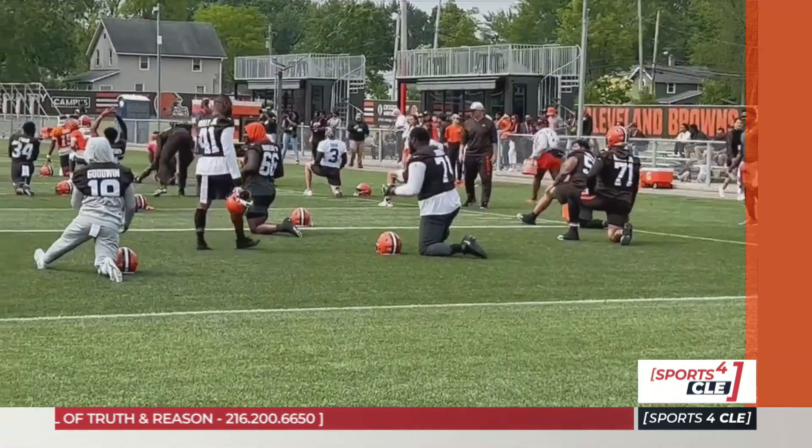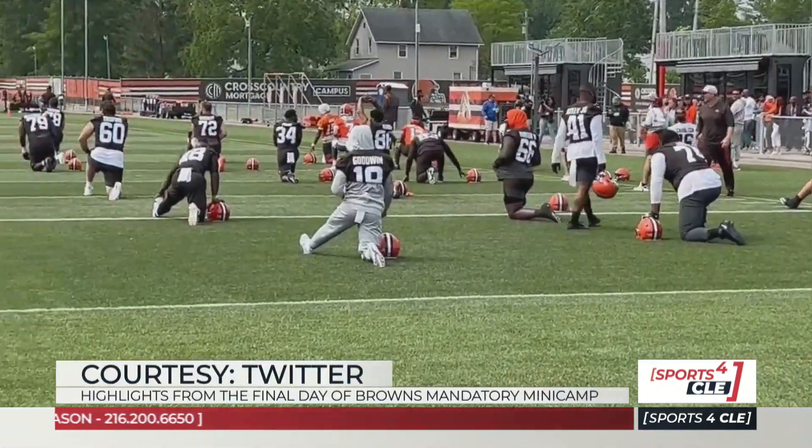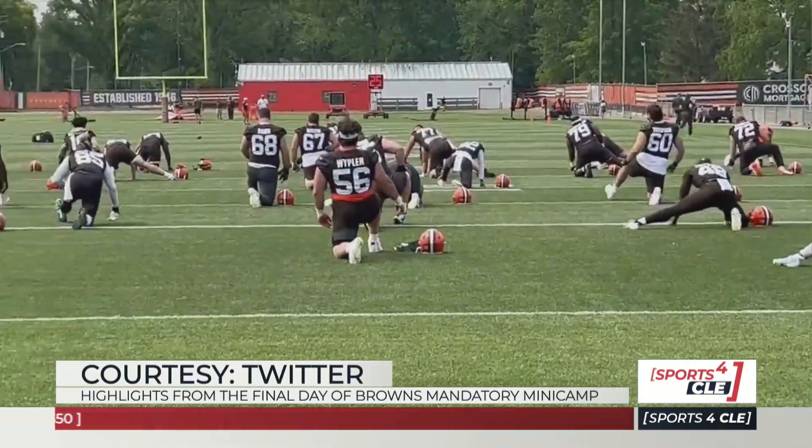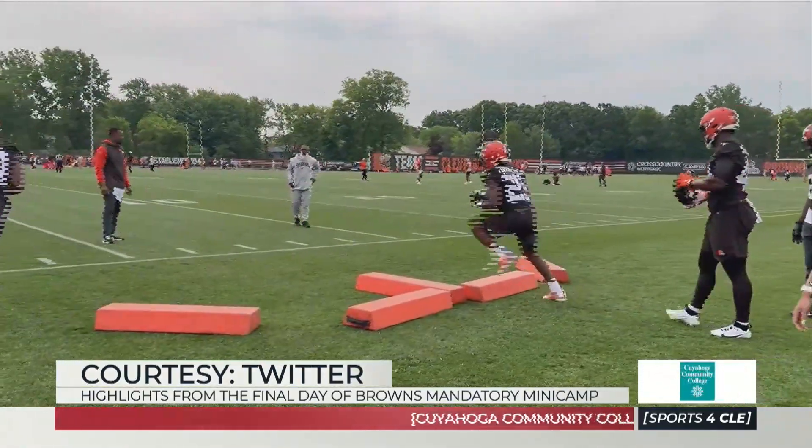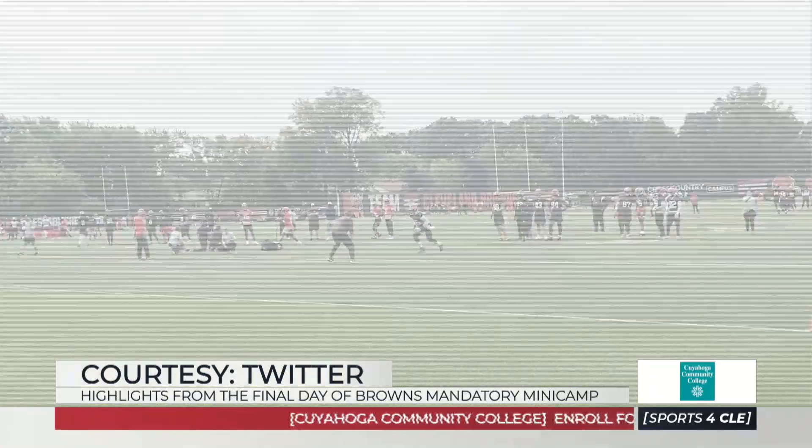Let's head out to Berea, take a look at the final minicamp workout. Browns out on the field, stretching, running backs getting in some drills. Jerome Ford, Demetrik Felton.